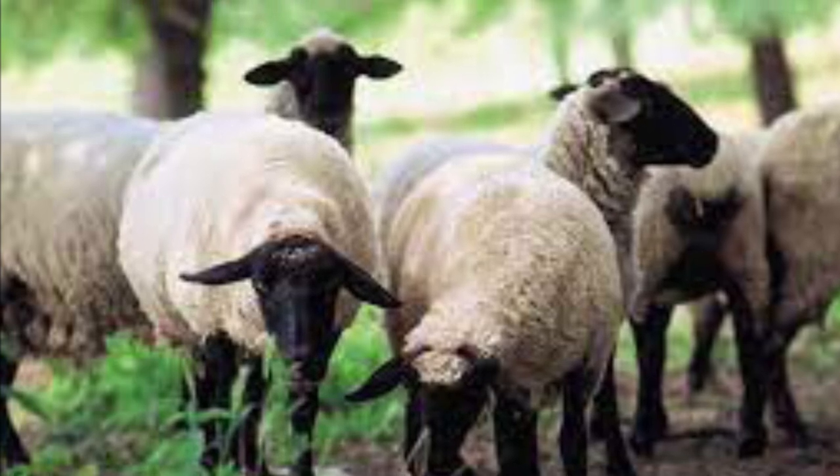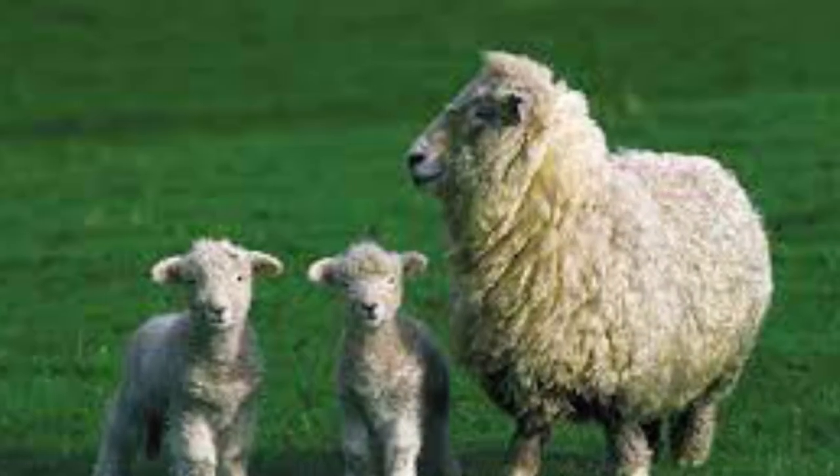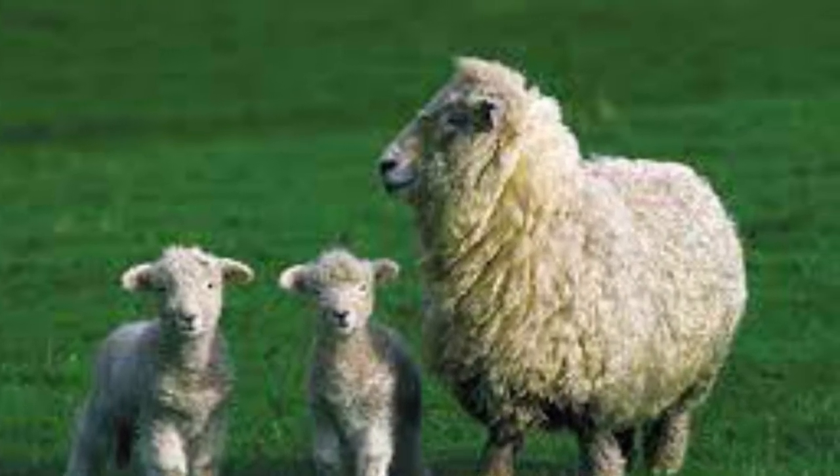Sheep are a species of domesticated ruminant mammals. They are raised primarily for their meat, milk and wool. Let's talk about some of the breeds of sheep now.